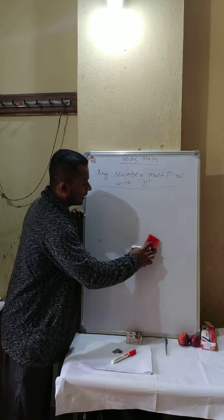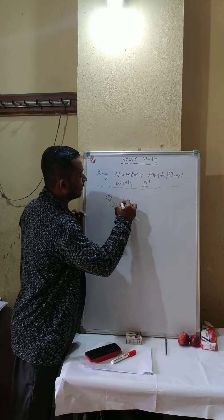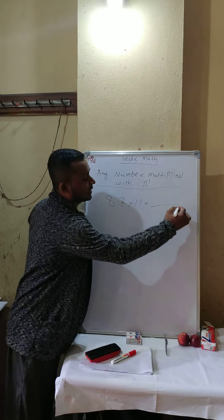This is your homework — cross-check the answer for 95 into 11. Another homework: 87 into 11. Tell me the answer in one second.